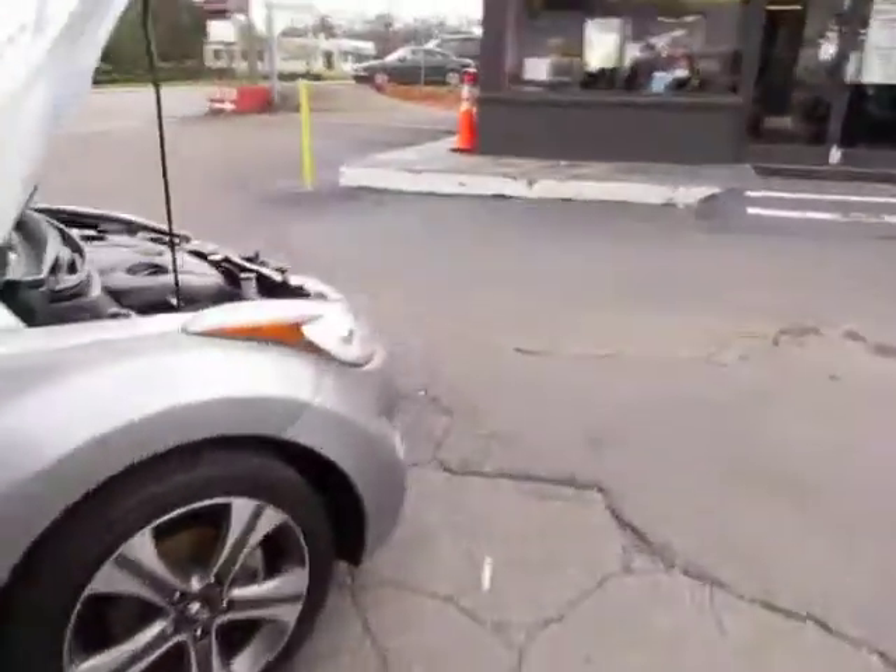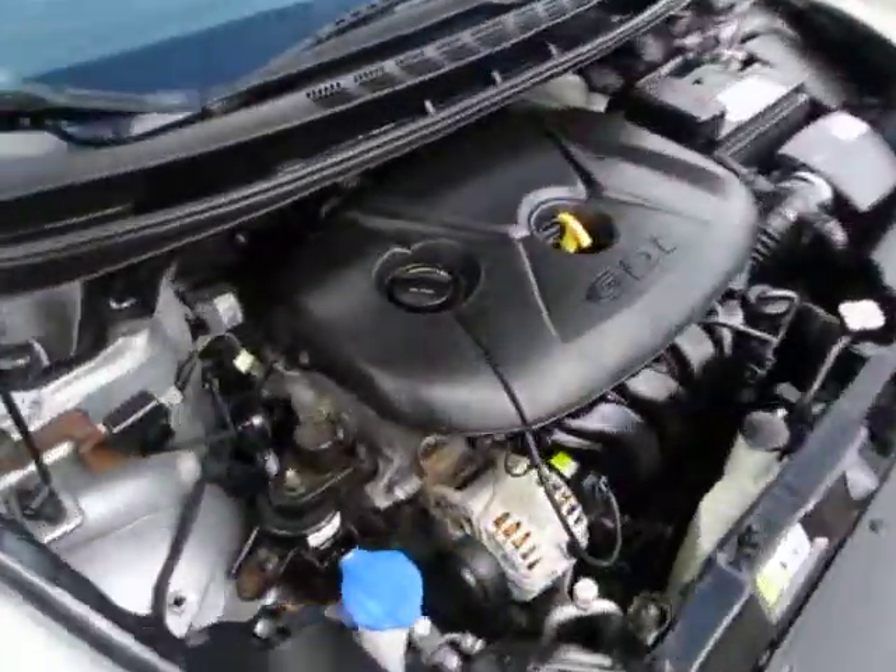Let's look at the dash — looks pretty good. Now let's take a look under the hood — it sounds pretty healthy.